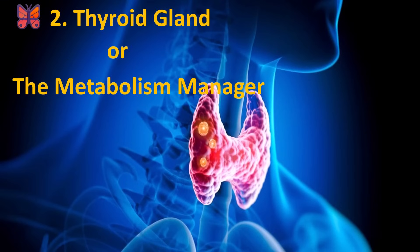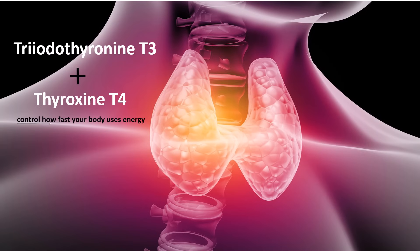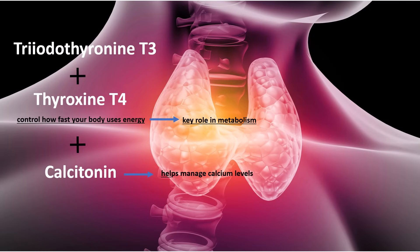Thyroid gland, or the metabolism manager, is located in our neck. This gland produces triiodothyronine T3 and thyroxine T4 hormones that control how fast your body uses energy, playing a key role in our metabolism. It also produces calcitonin, which helps manage calcium levels.